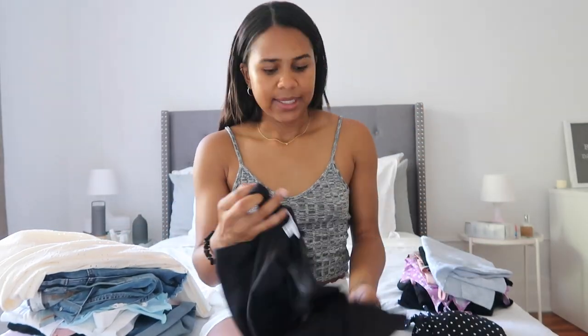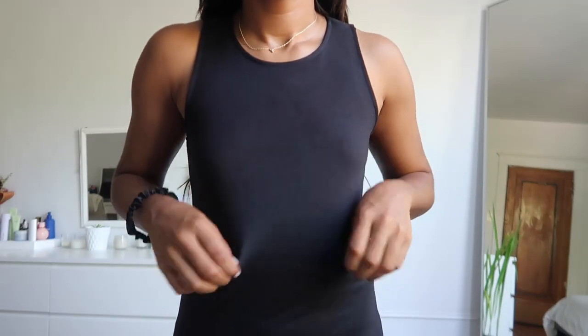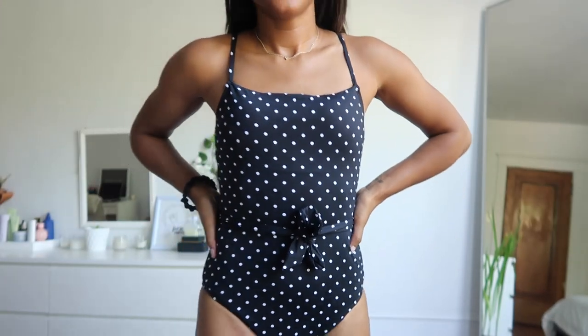The next dress is this black bodycon dress. I like the high neck. It's also a midi dress — you can never go wrong with having a basic black dress in your wardrobe. It's super soft as well. The last thing is this very cute bathing suit. I love the polka dot detailing and the little belt in front. Super cute, super flattering, and it just gives me all-around good vibes.